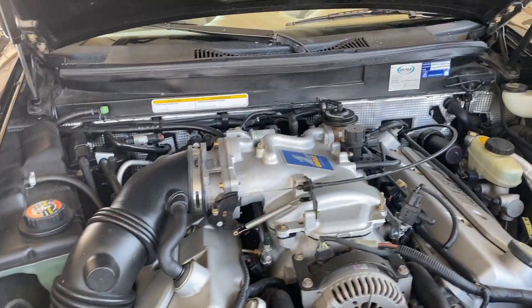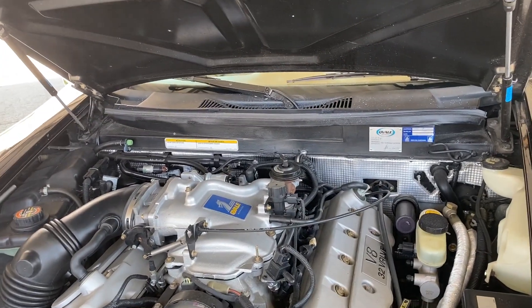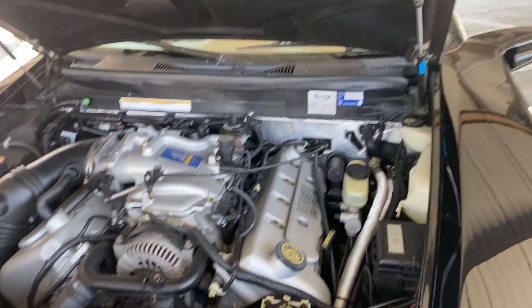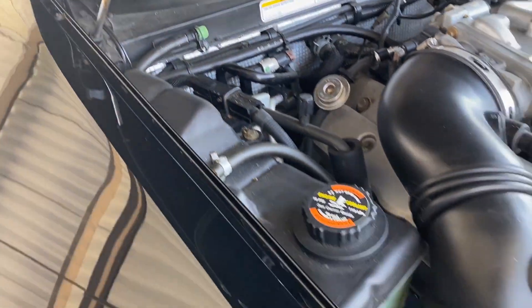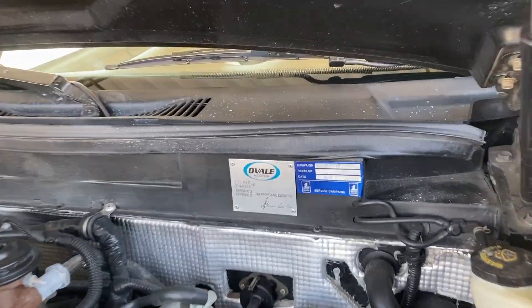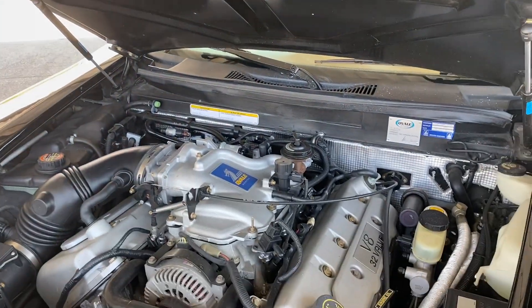Under the hood — all stock, super clean. Full disclosure: the struts are getting a little weak, but you can buy those for like $20 on eBay. They'll hold up a little more but it's not bad. I mean, you don't have to change them.